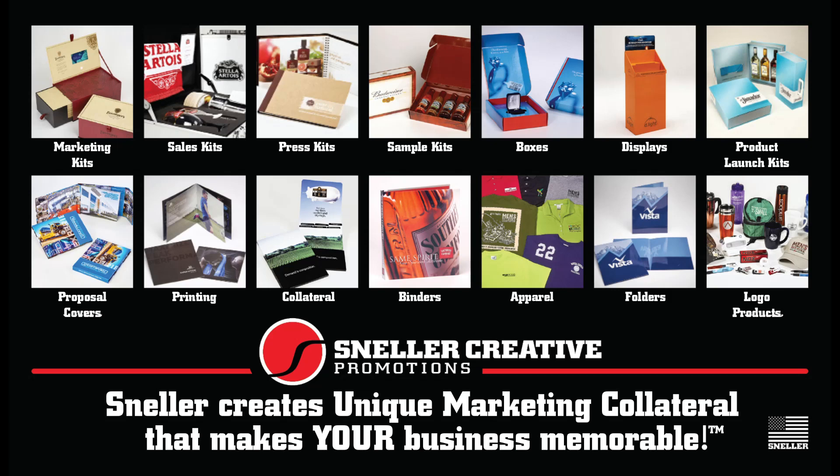If you need to make your business memorable, then you need Sneller Creative. Unique marketing collateral. Custom promotional packaging. Custom marketing materials. Dimensional marketing. Built to order from scratch. Made in the USA. Create something amazing today — go to Snellercreative.com. Thank you for listening to Create Something Amazing. Remember to like, share, and subscribe. Create something amazing — a Sneller Creative podcast.